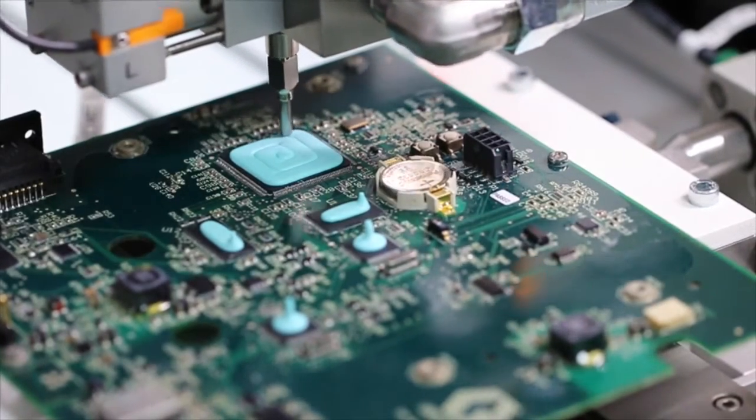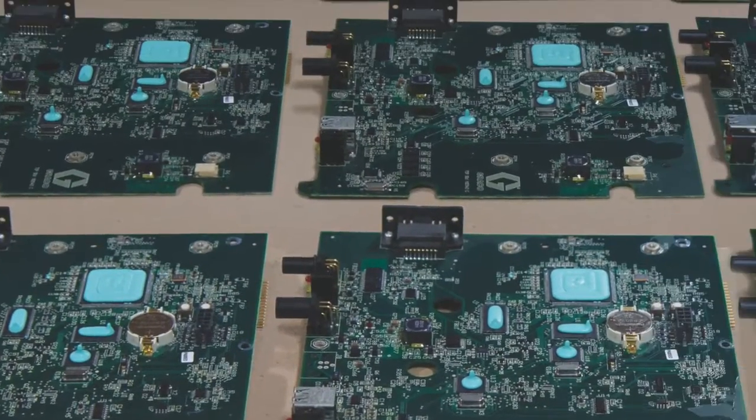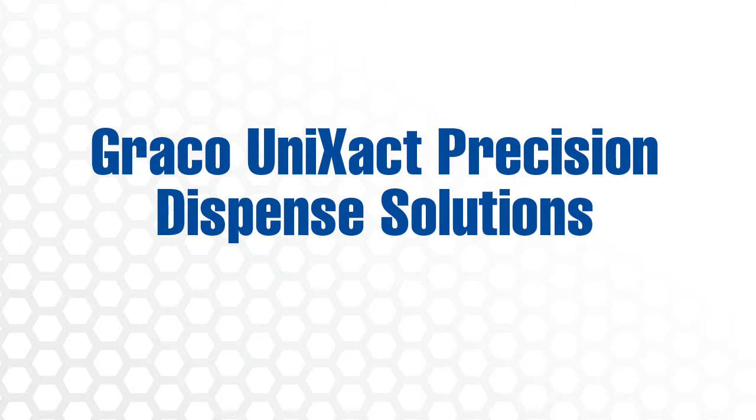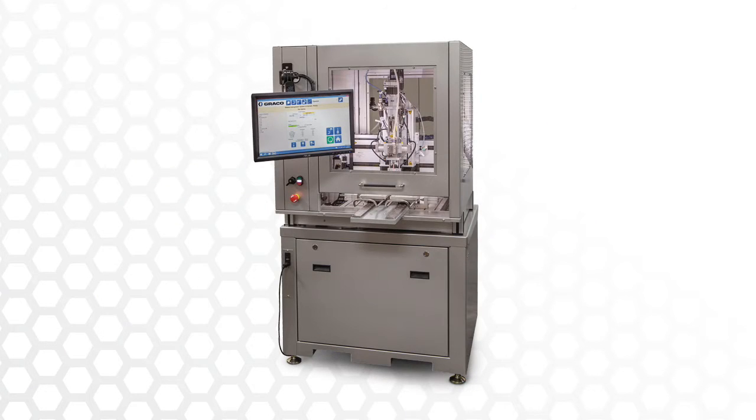With Graco's pumping expertise, you can count on accuracy from the first dispense to the 10,000th. Graco Unizac Precision Dispense Solutions — the exact dispense, every time.